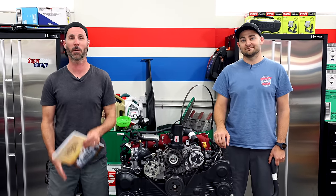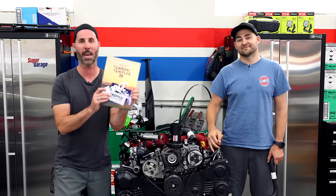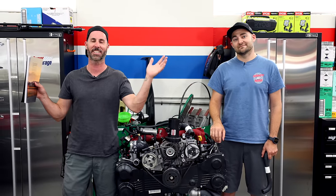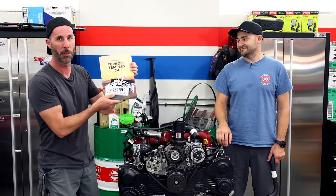Every year we try and work on something absolutely epic, and this year is no exception. We've just been in Japan shooting Turbos and Temples 3 — it's an absolutely epic feature film. It comes out on Christmas Day. We know not everybody has a great Christmas, so that is our little gift to you. Plus, this year it comes with Turbos and Temples 3, the book.